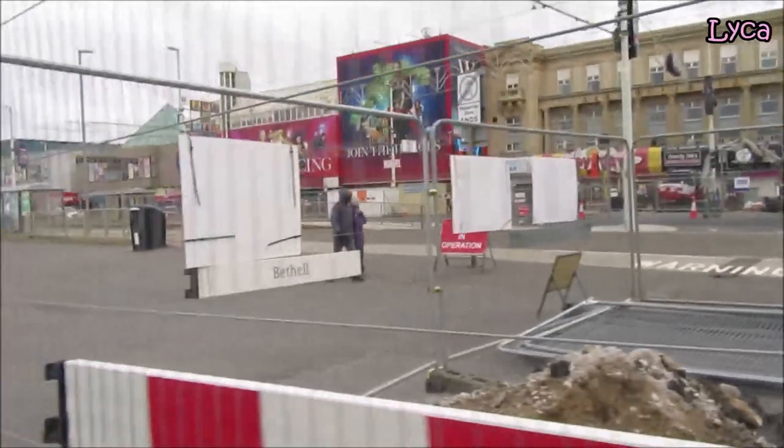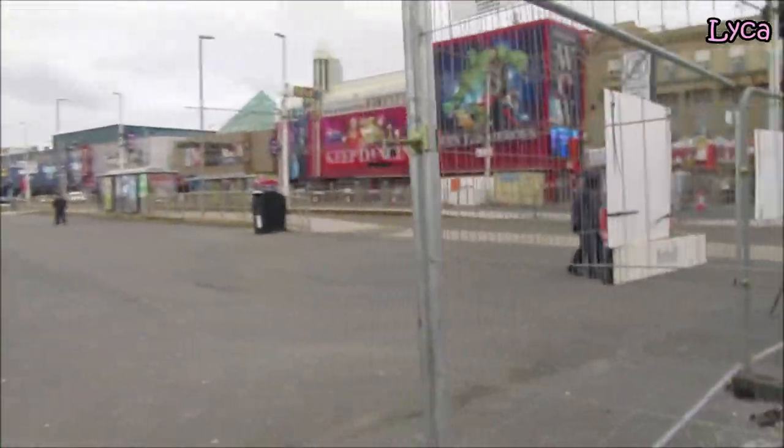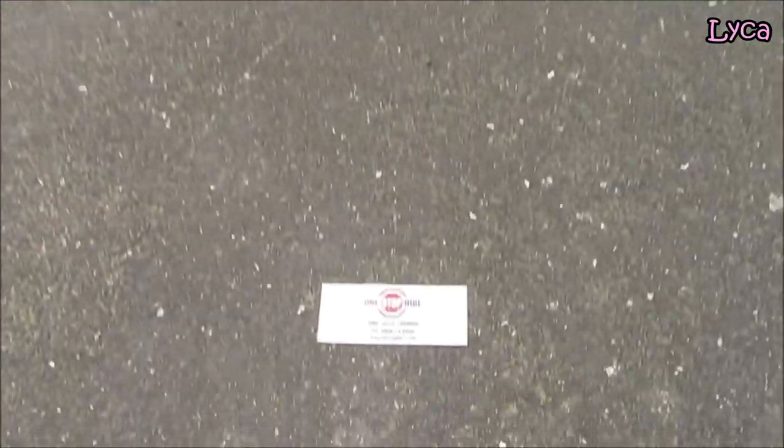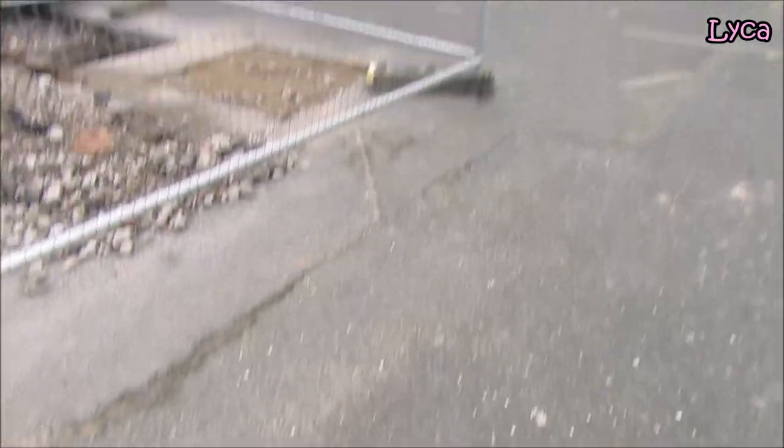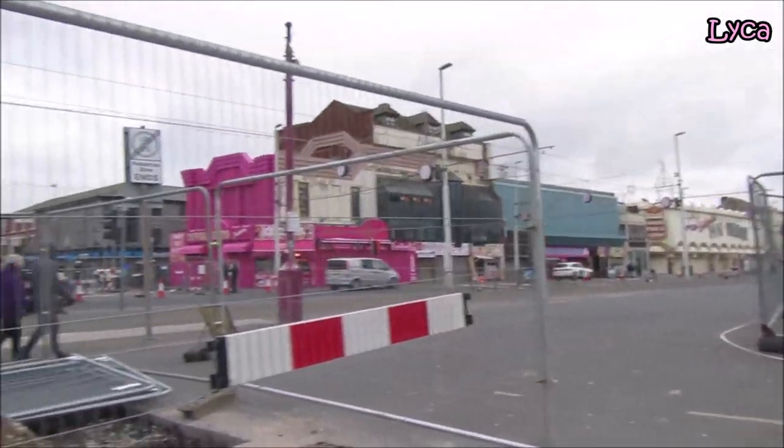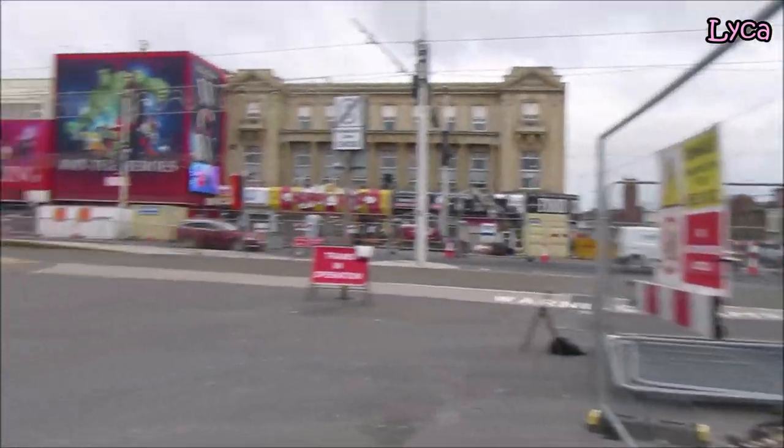But that is a Chapel Street update. I'm going to go around the Promenade and see what's out there.